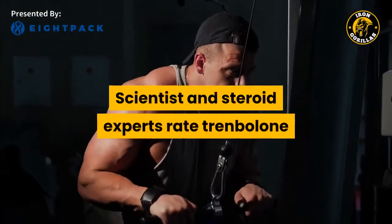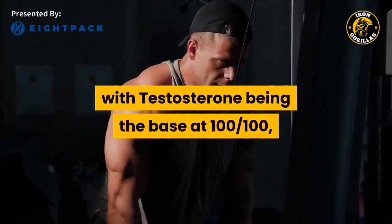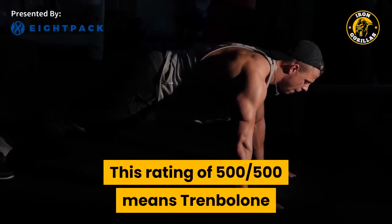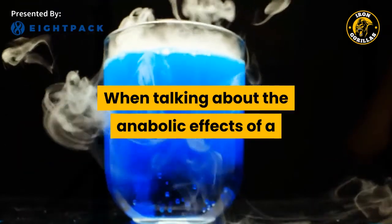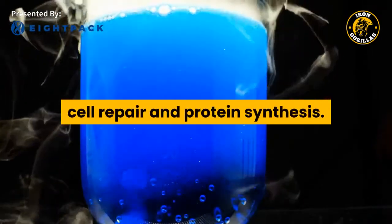Scientists and steroid experts rate Trenbolone as having an anabolic and androgenic score of 500-500, with testosterone being the base at 100-100. All steroids are rated as compared to testosterone. This rating of 500-500 means Trenbolone is five times more powerful than testosterone in both its anabolic and androgenic effects. When talking about the anabolic effects of a steroid, we are referring to the desirable effects like muscle building, nitrogen retention, cell repair, and protein synthesis.